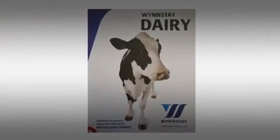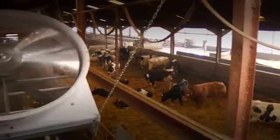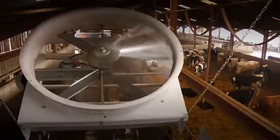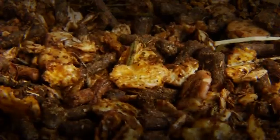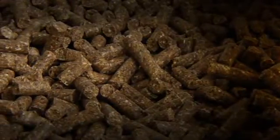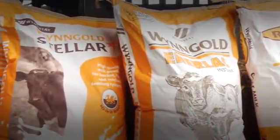Winstay offer a comprehensive range of products and services focused on improving the profitability of your dairy herd. At Winstay, we understand that quality milk replacers and feeds are essential to achieve the desired growth rates of your replacement heifers. But ensuring that calves receive sufficient high quality colostrum soon after birth is the basis for success.